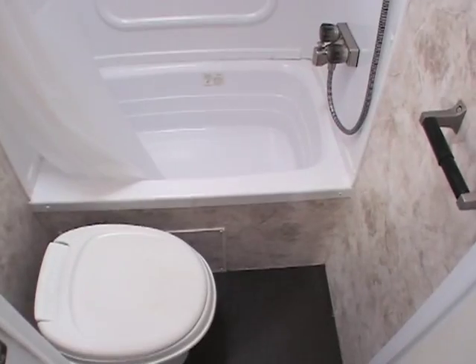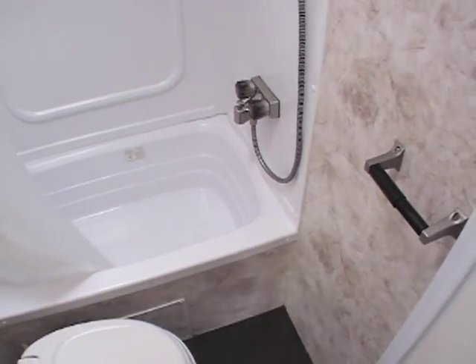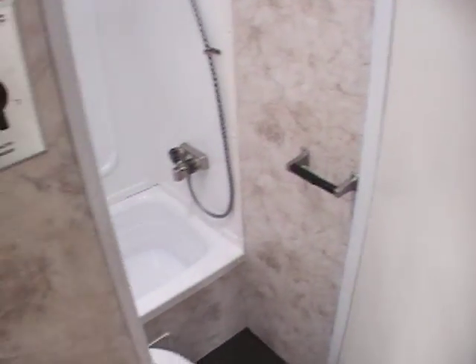We put a new mattress in it. There's no smells in this unit — no smoke odors, no pet odors. Very nice. Going in the shower, it does have — it's kind of hard to tell with this lighting in here — but it does have a bathtub, as opposed to most that don't. I thought this was an interesting little feature.